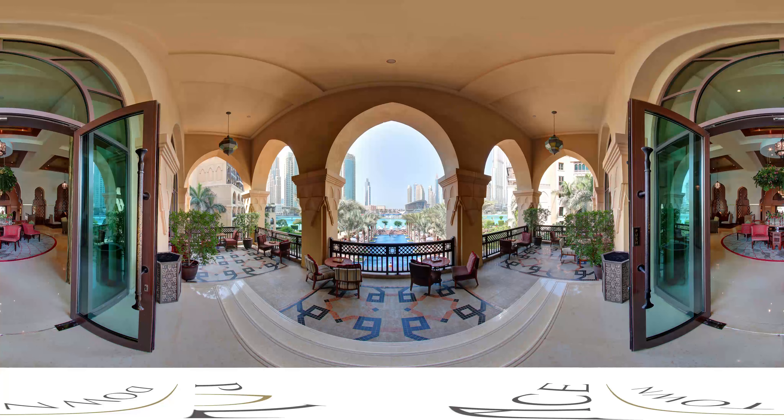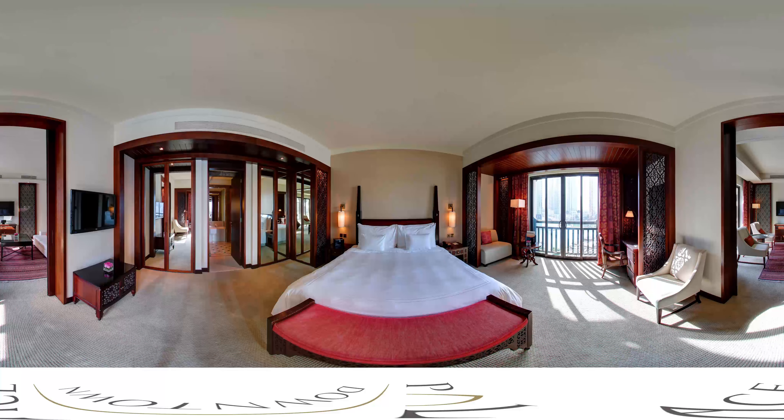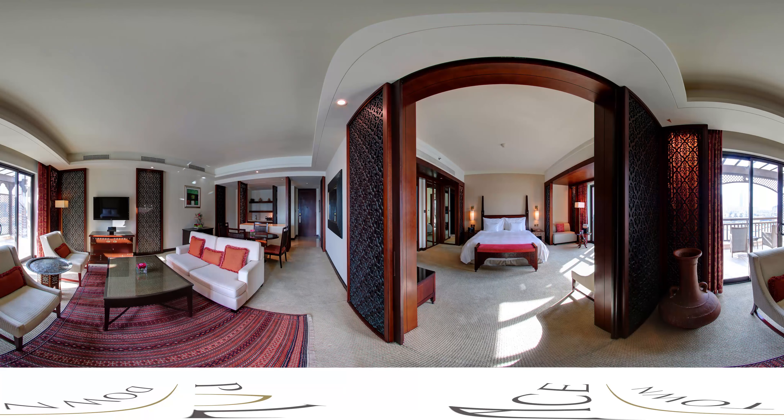Set within the fashionable Downtown Dubai district, it is a serene and captivating haven in the heart of the city. It offers 242 guest rooms, including 81 lavish suites with Middle Eastern themes. Every room boasts a private balcony and overlooks the Dubai Fountain, Downtown Dubai, Dubai Opera, or the iconic Burj Khalifa.